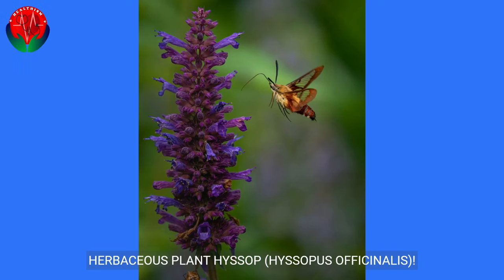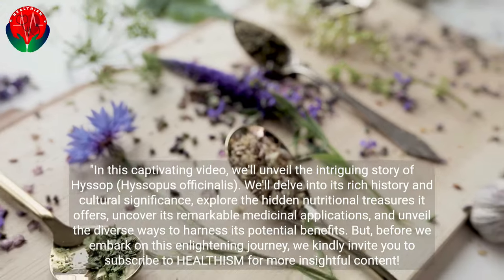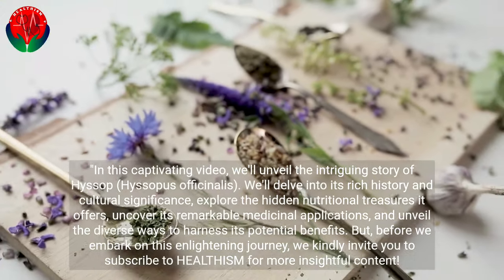Herbaceous Plant Hyssop — Hyssopus officinalis. In this captivating video, we'll unveil the intriguing story of Hyssop, Hyssopus officinalis.